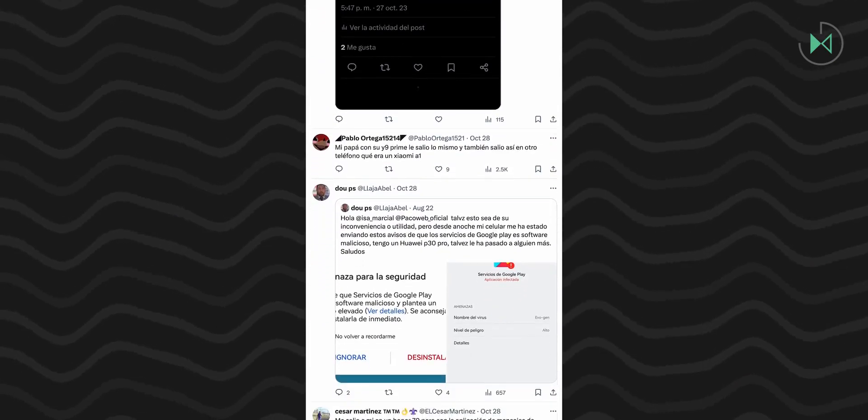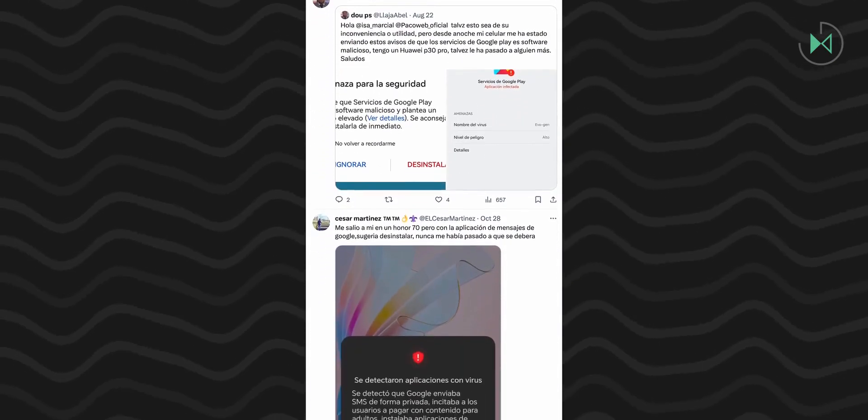The curious thing is that it also happened on Honor devices that are already out of Huawei's coverage. That is to say, models like Magic 5 Lite also detected this inconvenience, but at the time of recording this video, neither Huawei nor Honor have given an official statement.